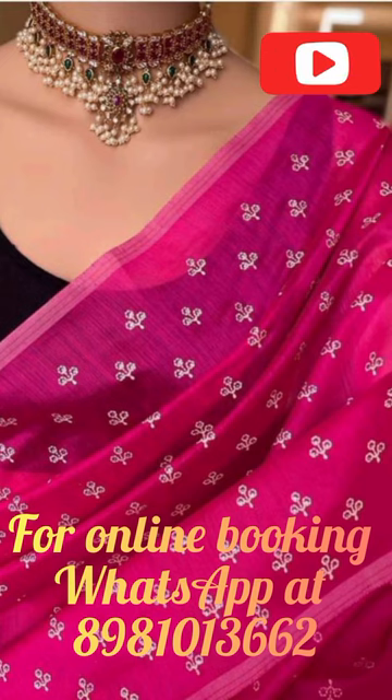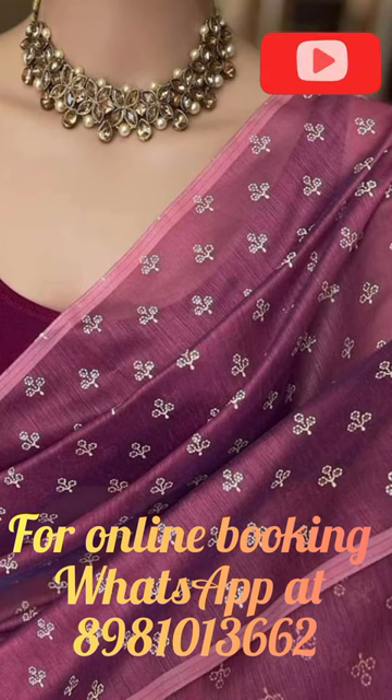The Ganga Yamuna border on the sari is a traditional design that represents the convergence of two holy rivers in India. This border design not only adds a unique touch to the sari but also reflects our rich cultural heritage.